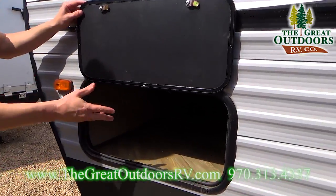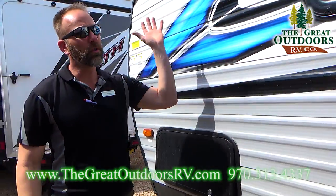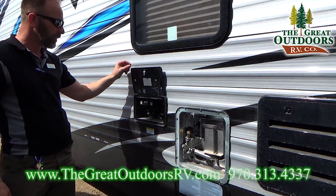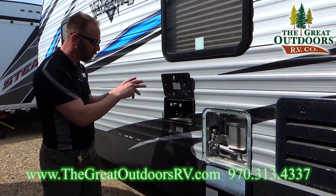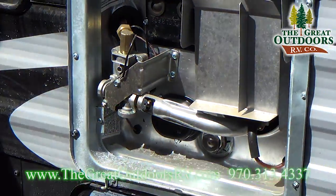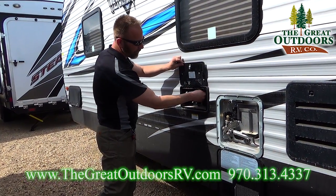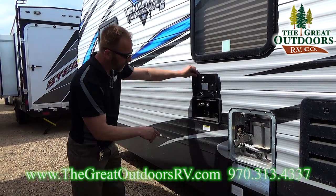This is your driver-side pass-through storage. Moving along, we get to what I call your command center. Vengeance keeps it easy — there's not a whole bunch of bells and whistles going on here. You have an outside sprayer with both hot and cold water, so you can actually take a shower out here if you want. You have your city water fill plus your tank fill, and you're also going to have a black tank flush.